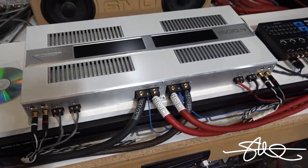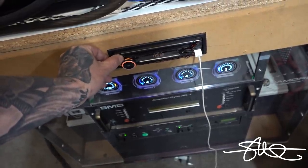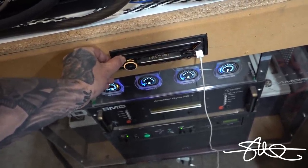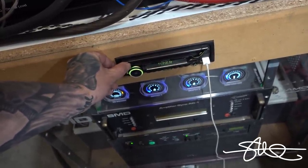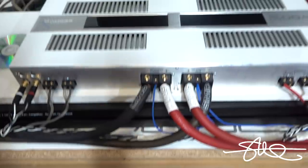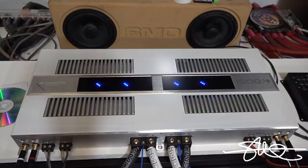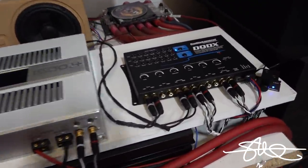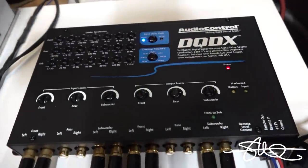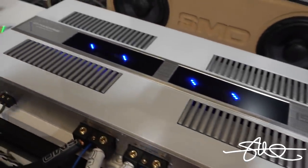Here we go. There we go. Woo! She pretty. Oh yeah. We got the Audio Control DQ, DX right here. Now I'm the only one filming today, so this is not going to be very easy to do by myself and actually show you what's going on, but I'll do my best.